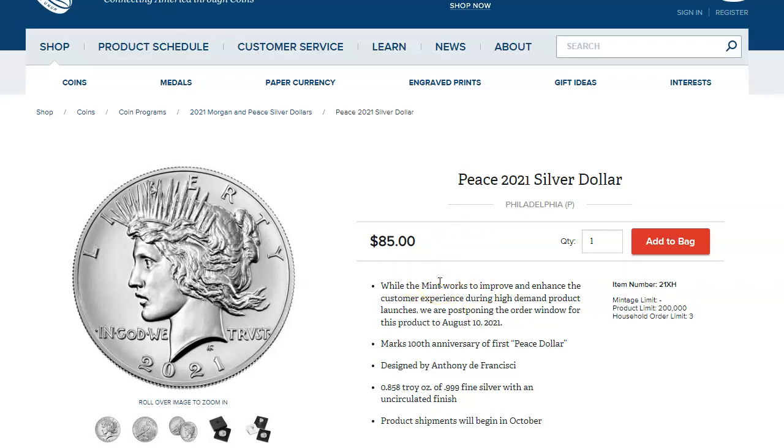Just click the link down below and pick up the Peace Dollar if you want to. I also left links for the CCT slides — if you need any of those, you can pick up those as well. Thanks.